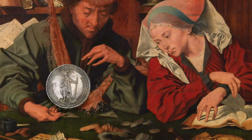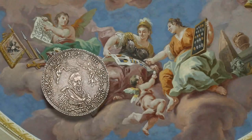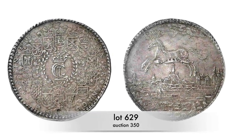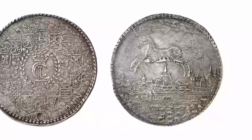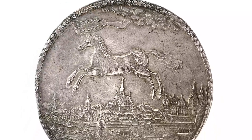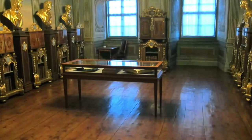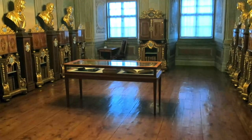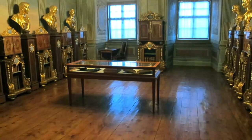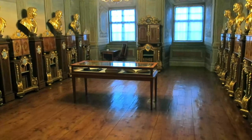Even though Lösers obviously had a face value and could be used to settle bills, they were much more than coins — those who commissioned them took great pride in these pieces. For example, Christian Louis of Brunswick-Lüneburg celebrated himself and his family with this Löser of eight Reichsthalers minted in 1654, depicting the horse of the House of Welf wreathed with laurel by the hand of God, with the prince's new capital Celle below it. Those who received Lösers also took pride in them, carefully keeping these showpieces in their coin collections.